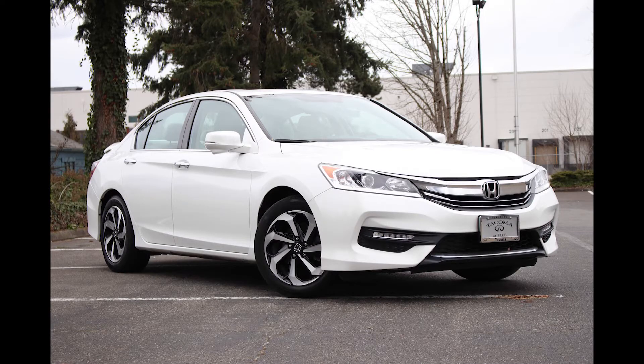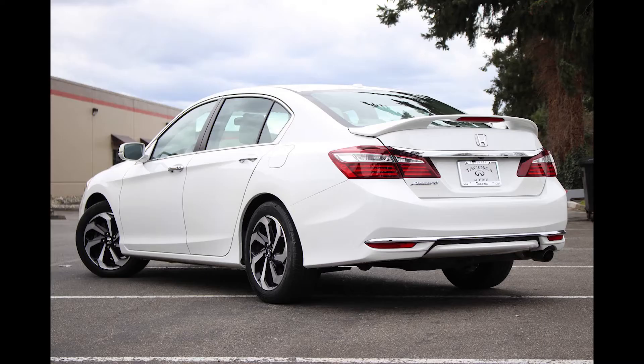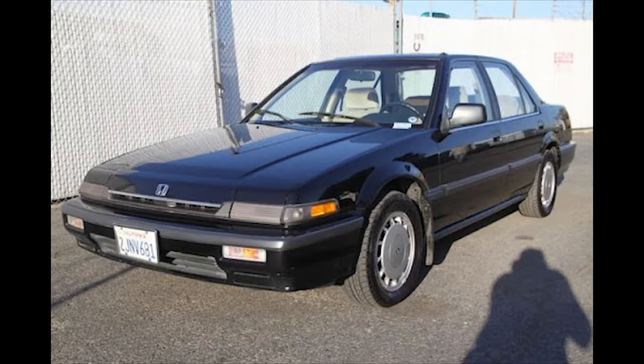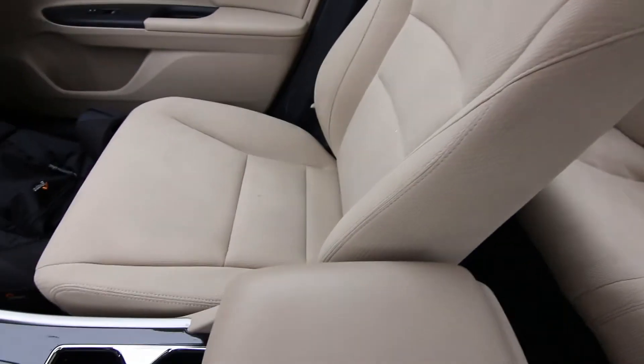If you're in the market for a nice, reliable, mid-sized sedan, the Honda Accord is an excellent choice. I love the Accord — my first car was a Honda Accord. It was an '88 Honda Accord, which was a lot smaller and had a lot less features than this one. Great vehicles.